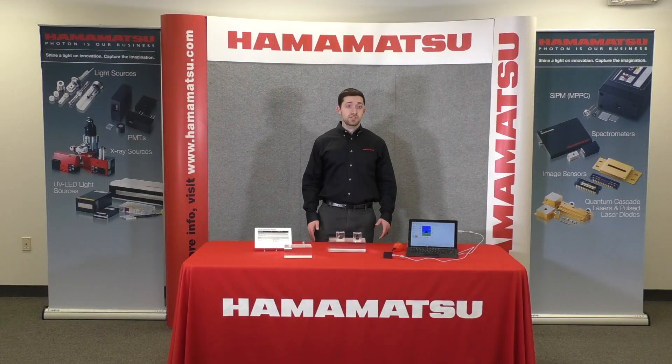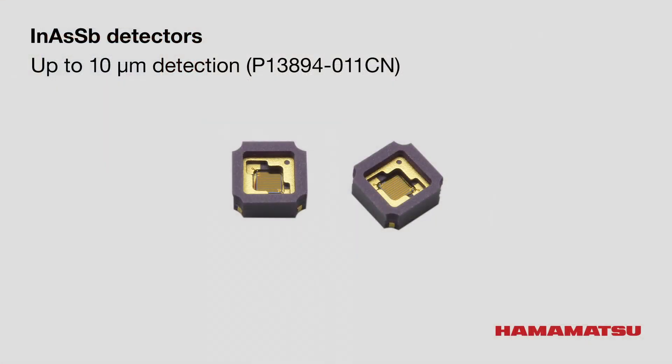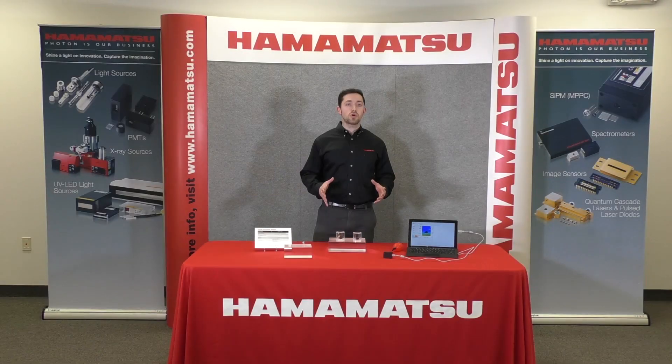We have a very interesting development in the P13894-011CM. This is a ceramic package detector with sensitivity from 3 to 10 micron. It comes with a significant cost benefit due to the new package, but if you need more cooling — i.e., a higher D-star — we have that available as well. This is the first ceramic package 10 micron detector to ever hit the market.